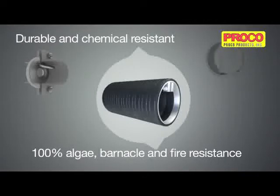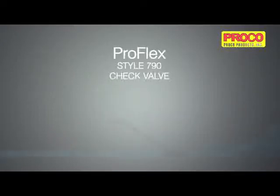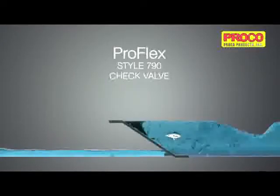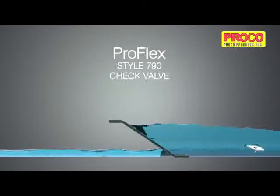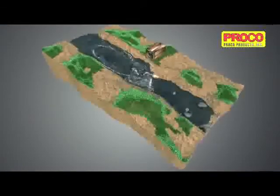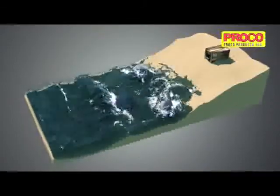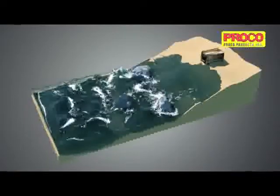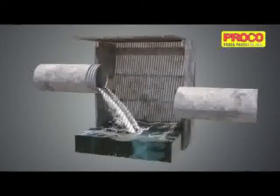Metal flap type check valves usually rust and bind in unwanted positions. The ProFlex 790 inline rubber check valve is an ingenious solution providing backflow protection from sewage slurries, outfalls due to heavy rainfall, land erosion caused by backflows, saltwater to freshwater ponds and catch basins, and many other outfall applications.